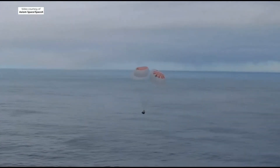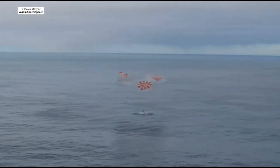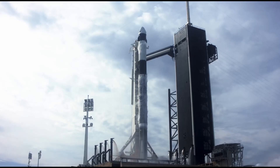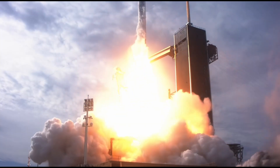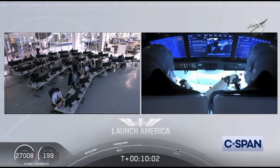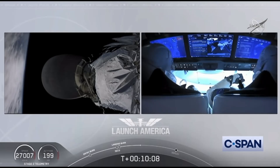Shane Kimbrough, commander of the Crew 2 mission, described the pure acceleration of the launch in an interview: "We're sitting on the launch pad and when the engines lit we all started laughing just because it felt so awesome and powerful. Shortly after that we started accelerating, heading uphill. It was a great ride, very smooth. I don't remember any surprises — we were just all happy. We were all pretty excited to be in orbit again and feel that incredible acceleration."